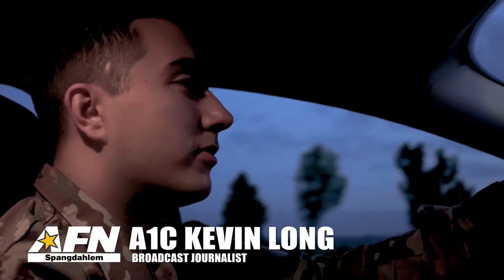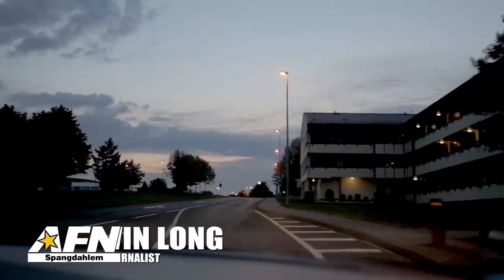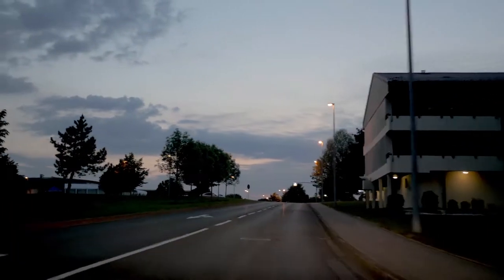It is 5:10 in the morning and we are heading to the military working dog kennels for breakfast. We really want to immerse ourselves in the career field, so we got up early and we're going to go and join them for breakfast.